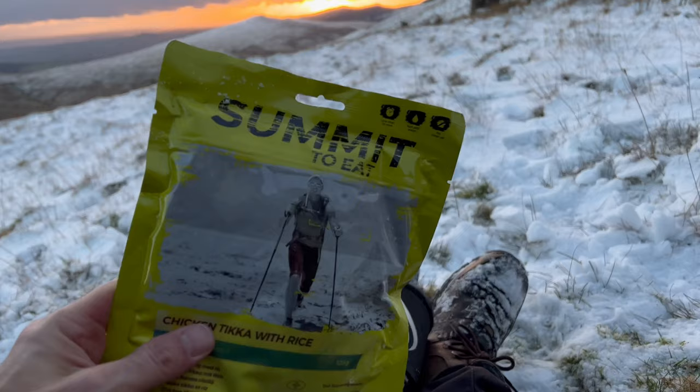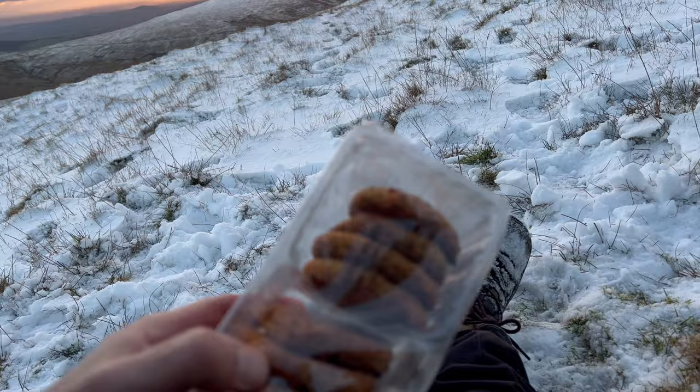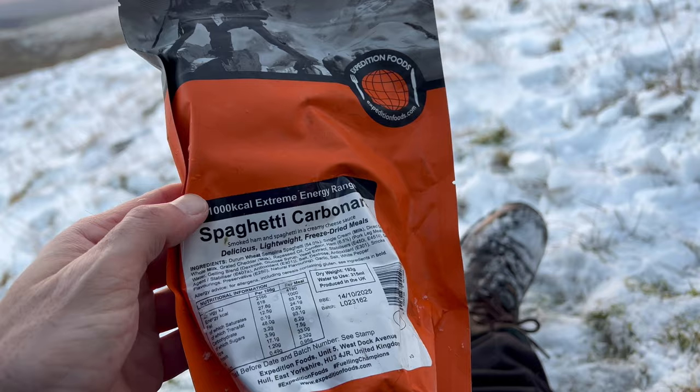On the menu tonight: Summit To Eat chicken tikka with rice. I've had this one before — I quite like it because it's around about 500 to 600 calories. Also got a load of cookies and various coffees because I will be using the Jetboil. And I've got this backup one which I've also used before — it's 1,000 calories. So if I somehow get bogged down up here, good to go.